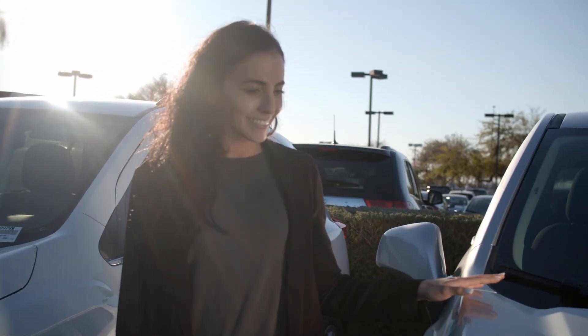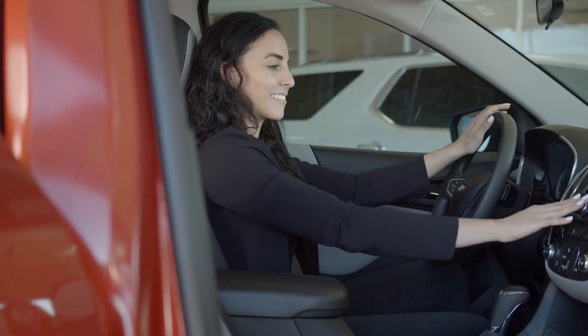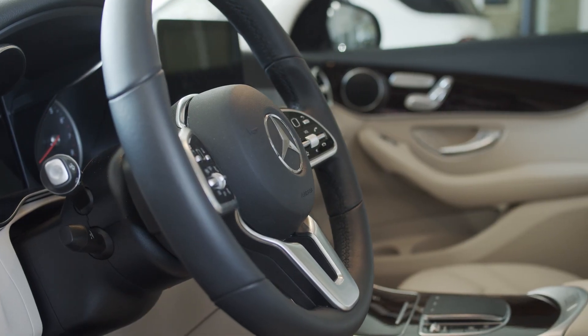When you're looking for your next pre-owned car, you need to know that it's going to be safe, reliable, and the price is right. At AutoNation, we have you covered.